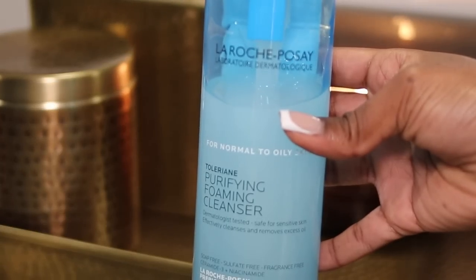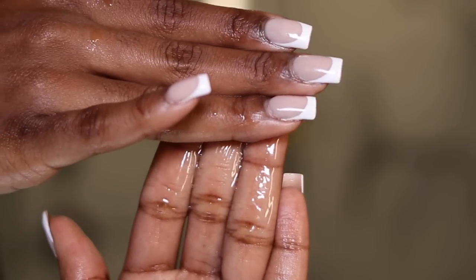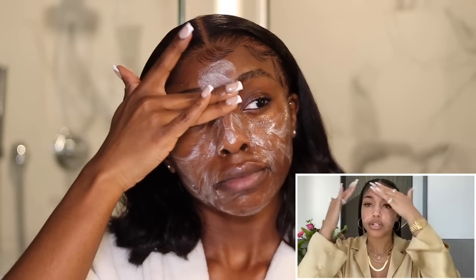I'm starting off with some skincare to prep my face and I'll be following Lori's routine in the same exact order that she did, because whatever she's been doing to her skin to make it look like that, I want to do it too. My skin has been lacking, but if you watch her video you'll notice she used a lot of unreleased products from her skincare line that she's currently curating. Until those products are out, I'm going to be using what I have for now. All the products I use will be shown on screen and mentioned in the description box.